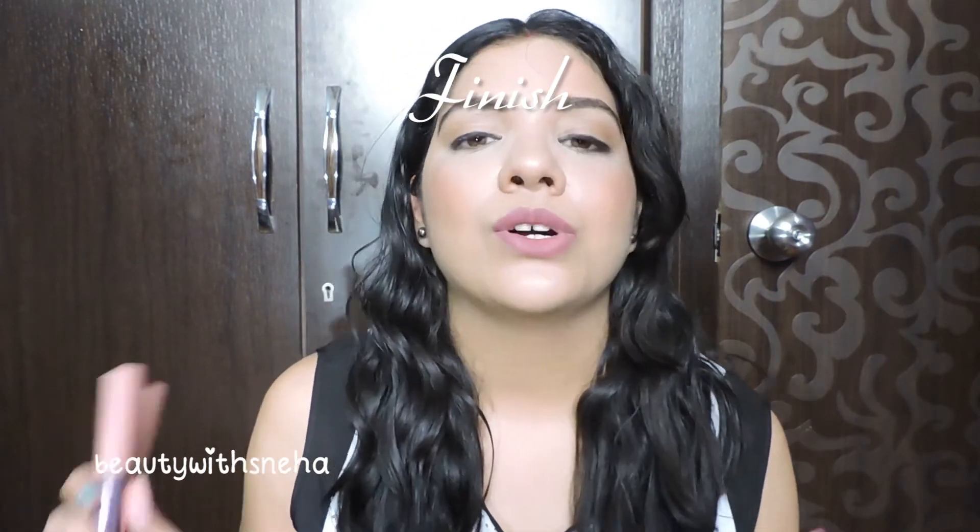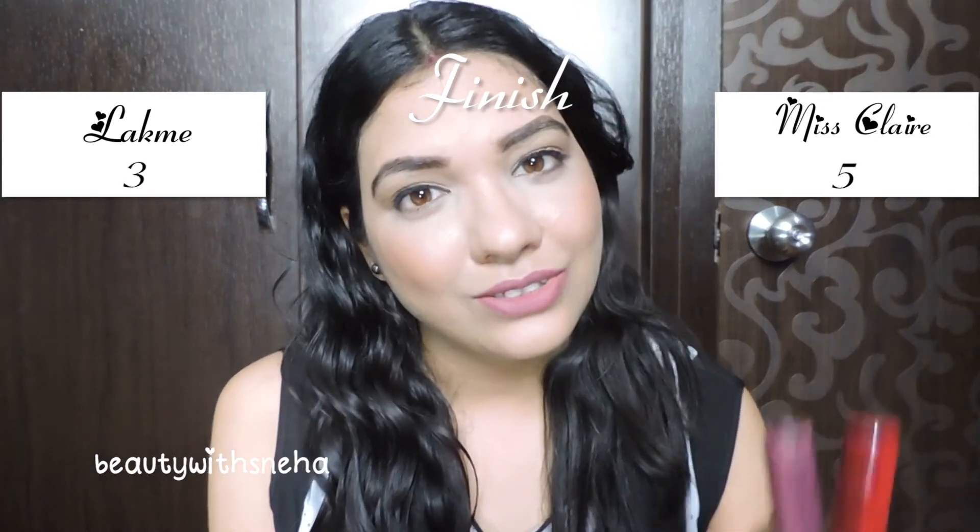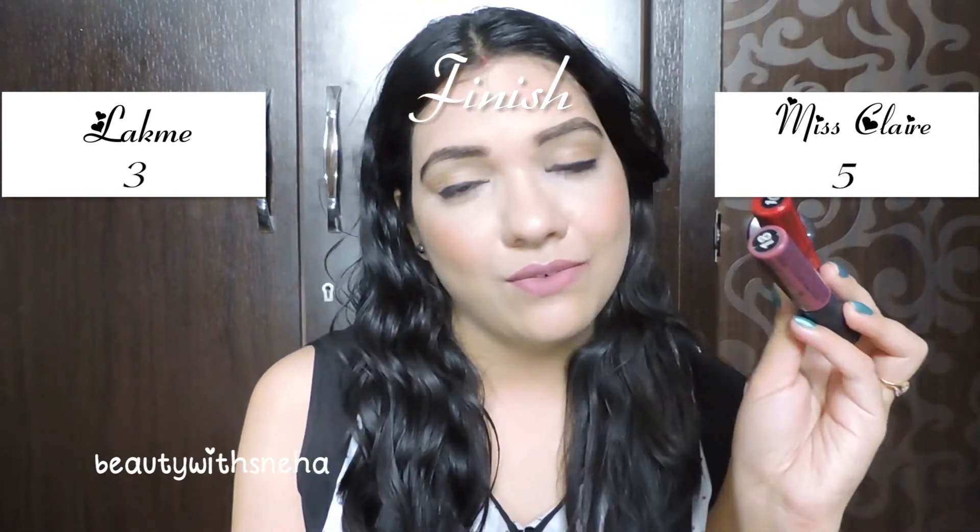The next point is finish. They both give you a matte finish. The only difference is Miss Klairs ones instantly dry to a matte finish — in about five minutes. The Lakme ones take a little while to dry, around 30 to 45 minutes to fully convert to a matte finish. So this point also goes to Miss Klairs. Now the score is 5 and 3.